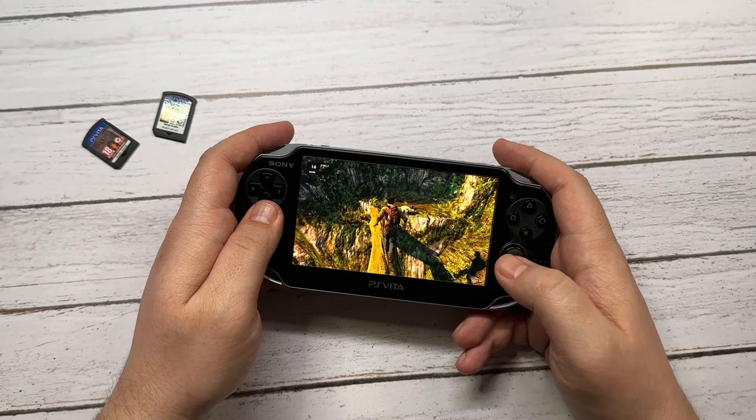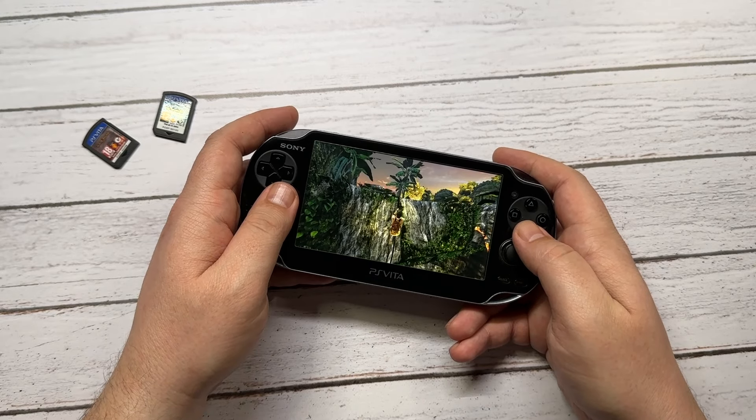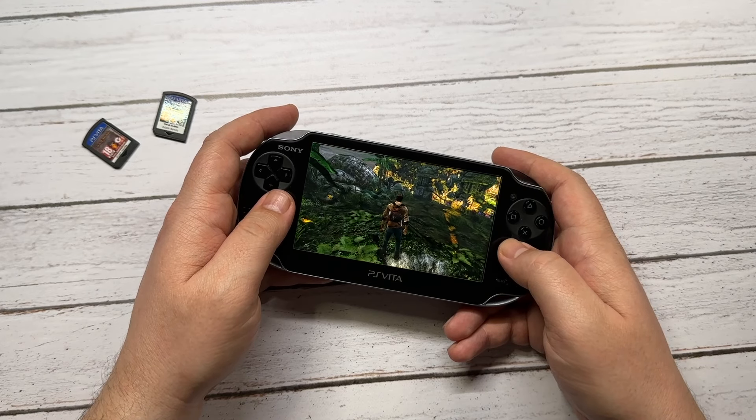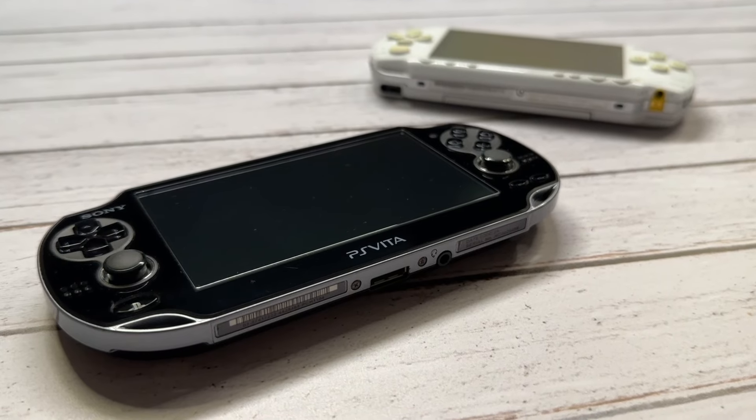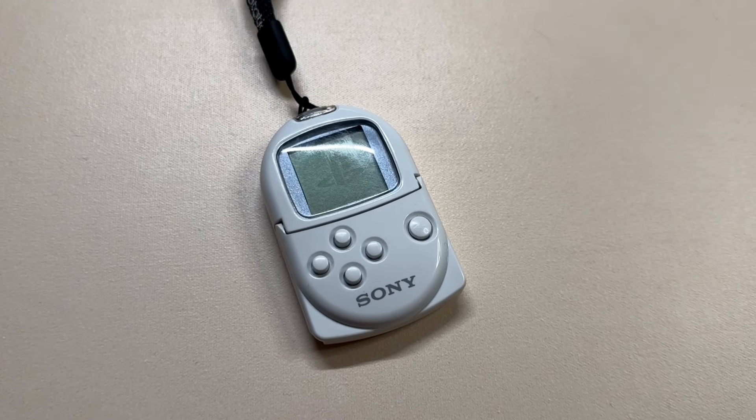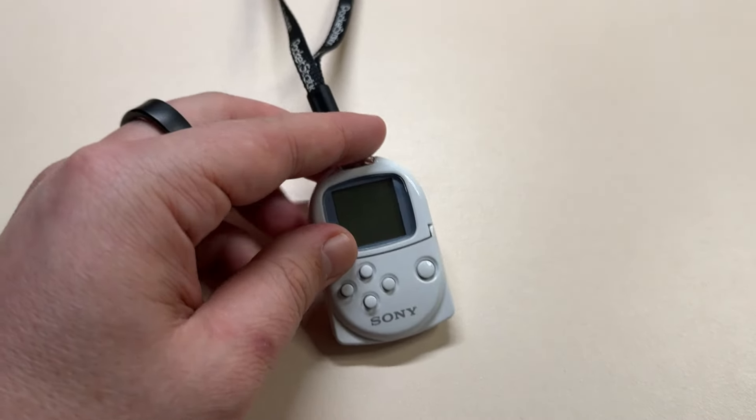I enjoy this console because I'm a big fan of Sony's first-party titles, and there are some really good titles on these two devices — like Uncharted: Golden Abyss, Call of Duty, Gravity Rush, and so many others. It's also a follow-up to the PSP, which a lot of people enjoyed. I like the ergonomics on the PS Vita, the two thumbsticks, and best of all you can officially play PSP games on it — download them straight from the store. You can also play titles from the mini PocketStation, which was a PS1/PS2 memory card with a screen that had its own little games. So basically this little device has all the games Sony ever released for a portable console.